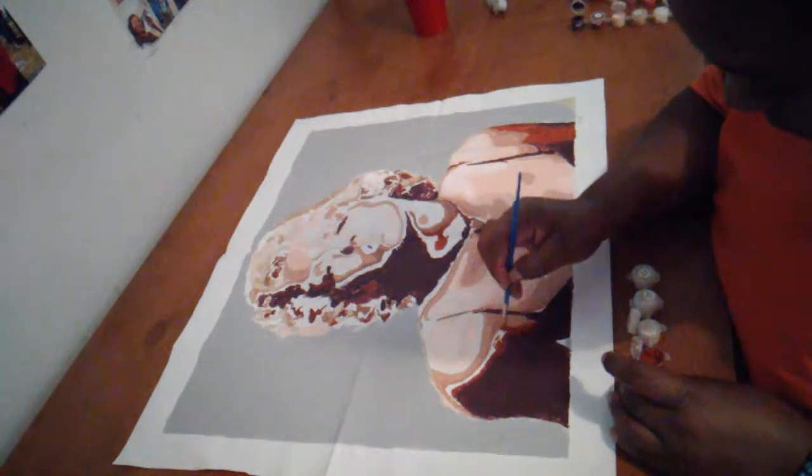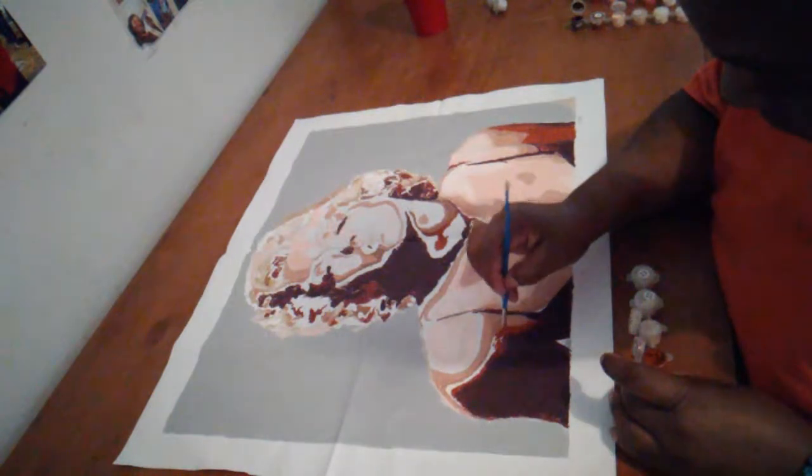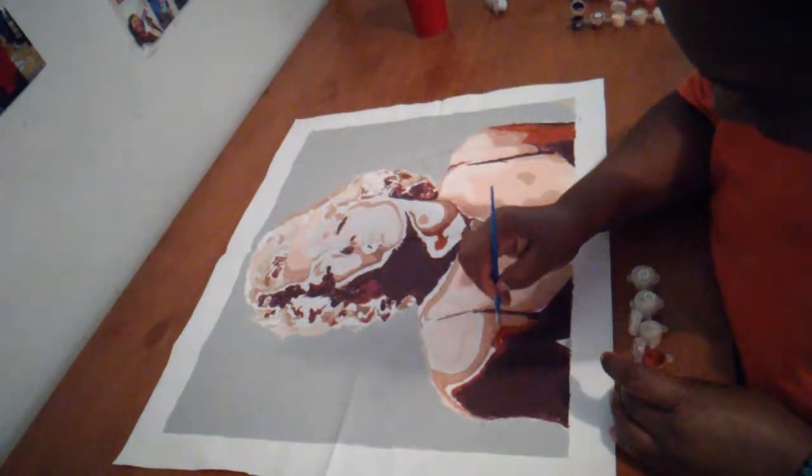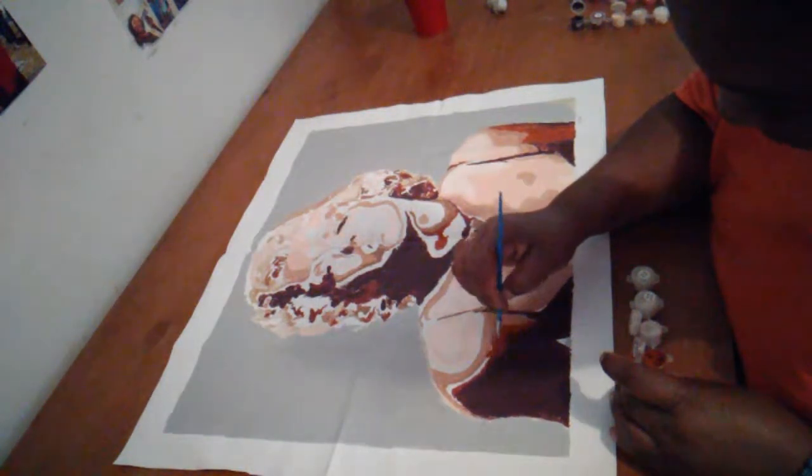Gorgeous. I did an African lady too, and the lady with the flowers on top of her head. I did three paint by numbers. This is my third one right here.